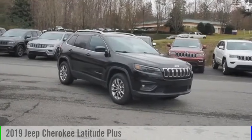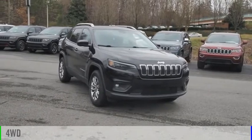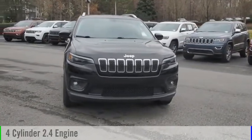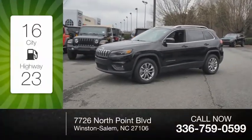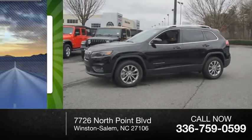Come test drive the 2019 Cherokee. This vehicle is powered by a four-wheel drive four-cylinder 2.4 liter engine and comes with the automatic transmission. Great fuel efficiency saves you money by requiring fewer trips to the gas station.